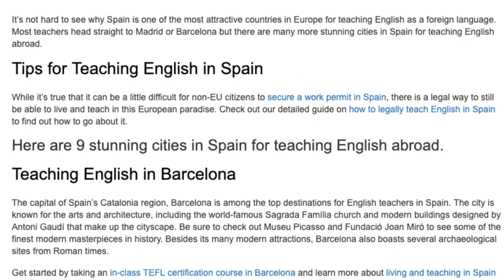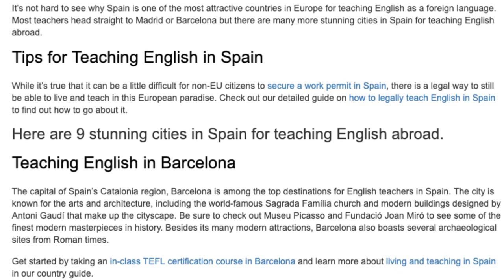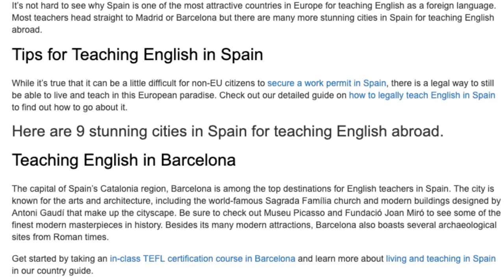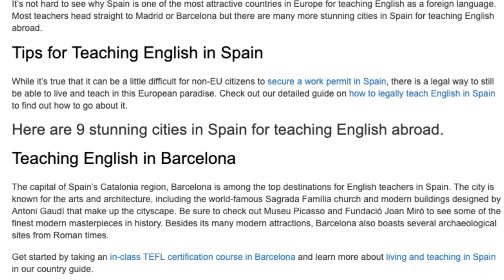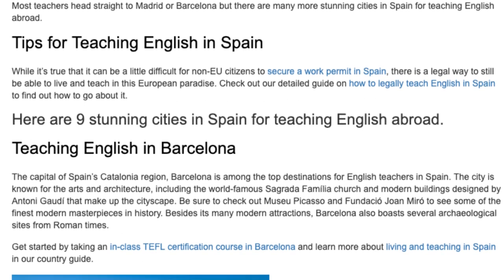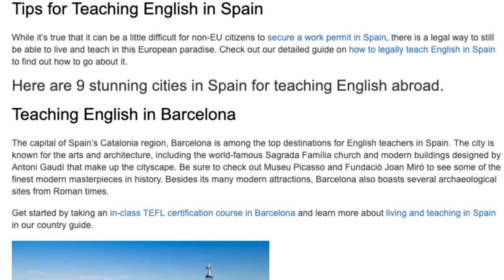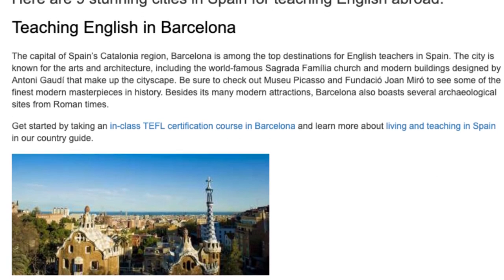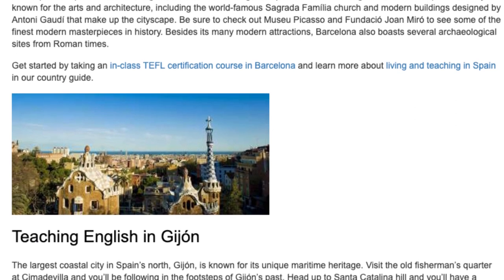Teaching English in Barcelona. The capital of Spain's Catalonia region, Barcelona is among the top destinations for English teachers in Spain. The city is known for the arts and architecture, including the world-famous Sagrada Familia Church, and modern buildings designed by Antoni Gaudí that make up the cityscape. Be sure to check out Museu Picasso and Fundació Joan Miró to see some of the finest modern masterpieces in history. Besides its many modern attractions, Barcelona also boasts several archaeological sites from Roman times.